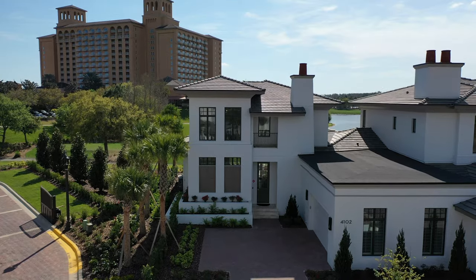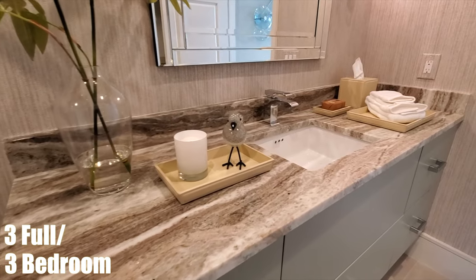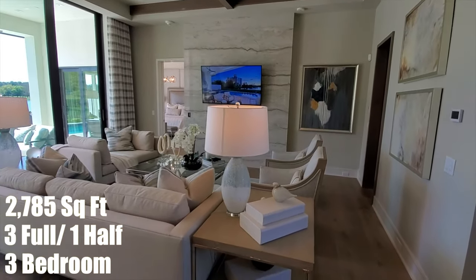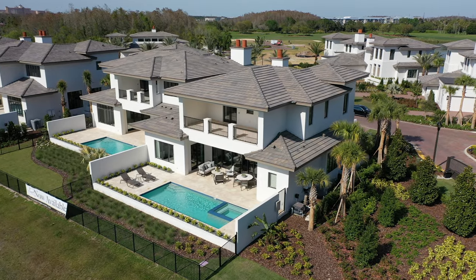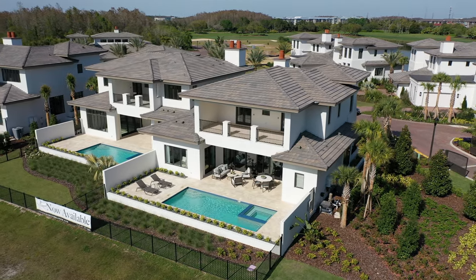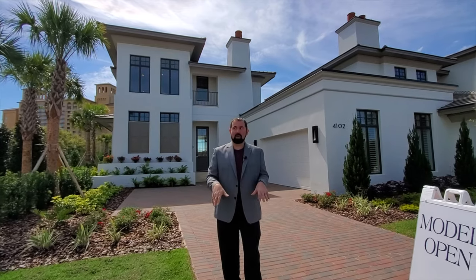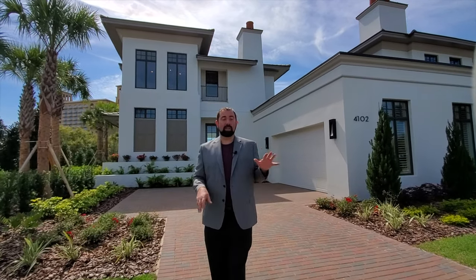The house is a three-bedroom, three full bath, one half bath home with 2,785 square feet. This is the model home, available for sale with all the furniture you see in it for $2.483 million. We'll do a walkthrough of the exterior and then go inside to show you this beautiful home.